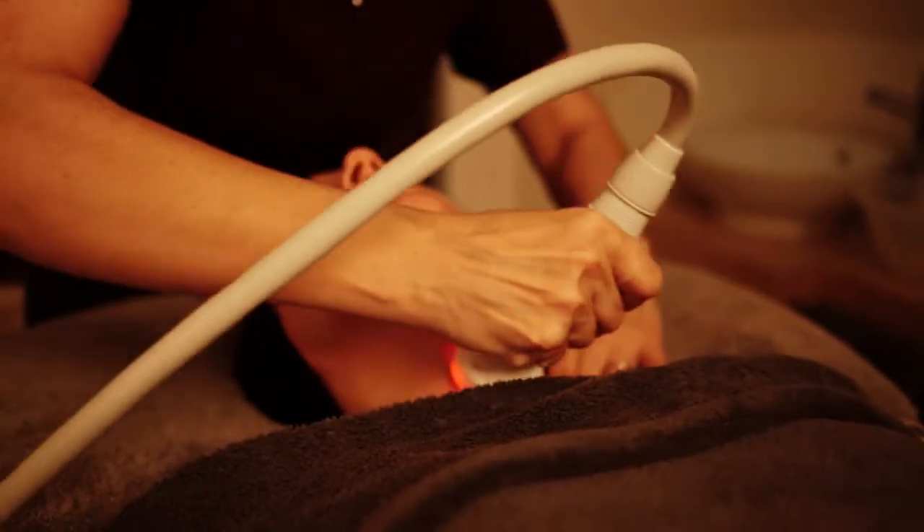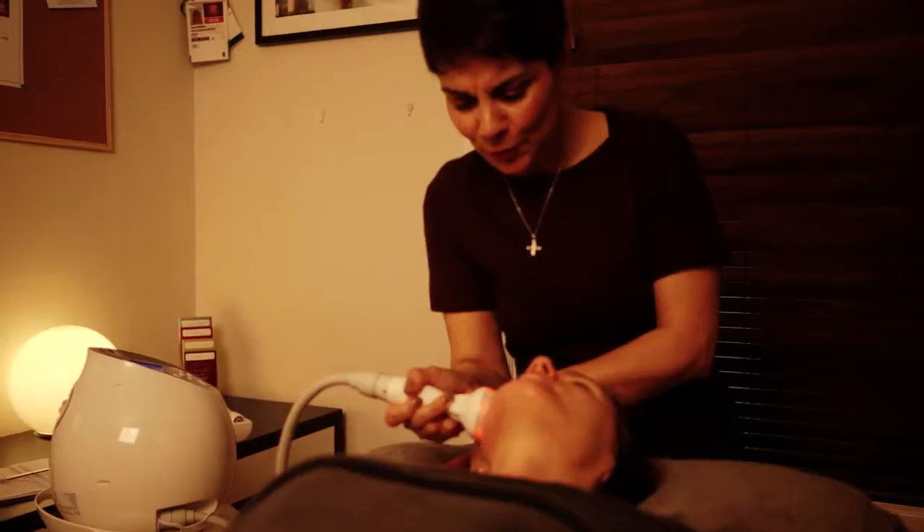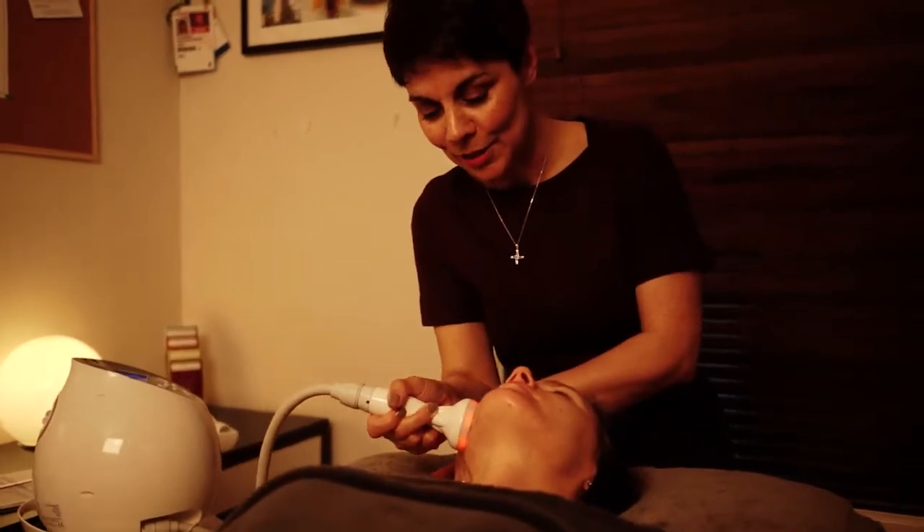The results are progressive as Thermovisage works at a molecular level. Although you may see results after three to four treatments, the real results will show after six treatments, and your skin will continue to improve following the end of the course as those fibroblasts get to work.